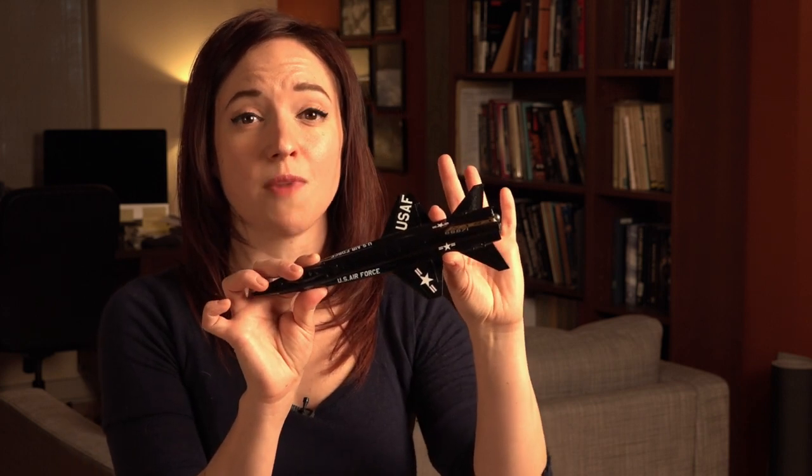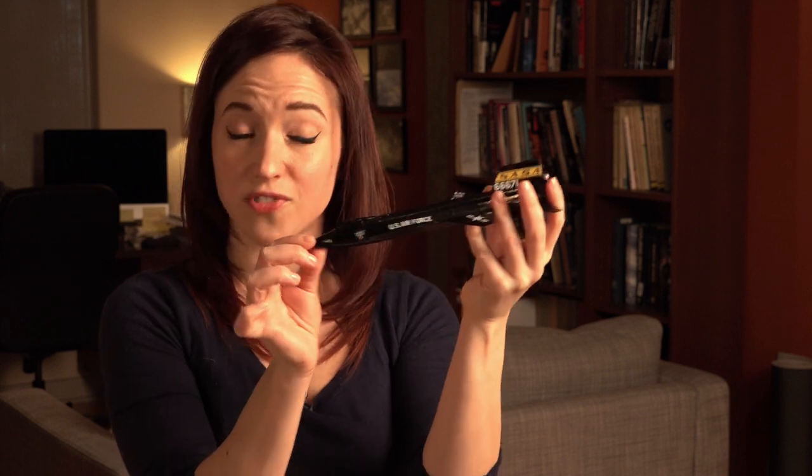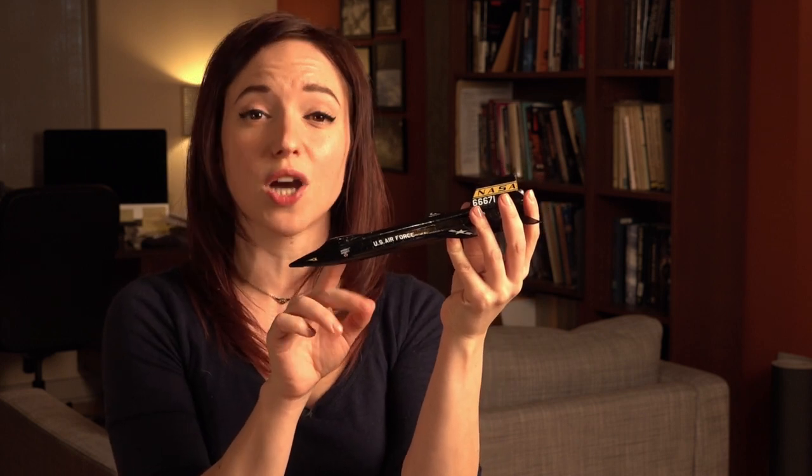It didn't really matter to Crossfield though. He had no indications of an issue in the cockpit, and he started the restart procedure. He might as well have hit the plunger on a dynamite detonator. The X-15 exploded with enough force that the rear section was demolished instantly. Meanwhile, the front section — with the cockpit, with Crossfield inside — shot forward about 20 feet at an alarming speed.